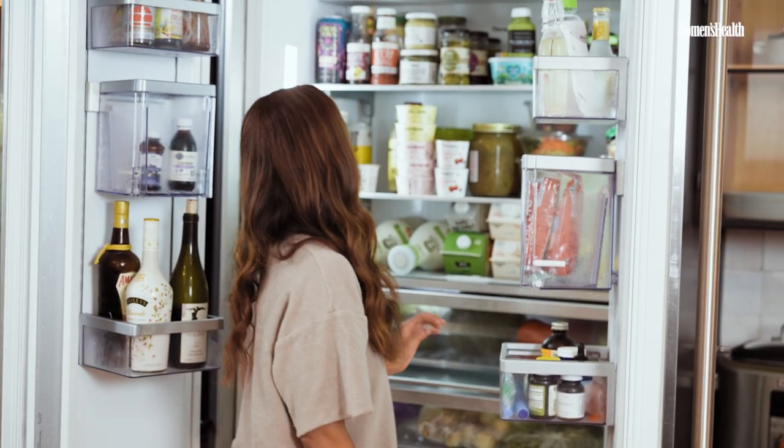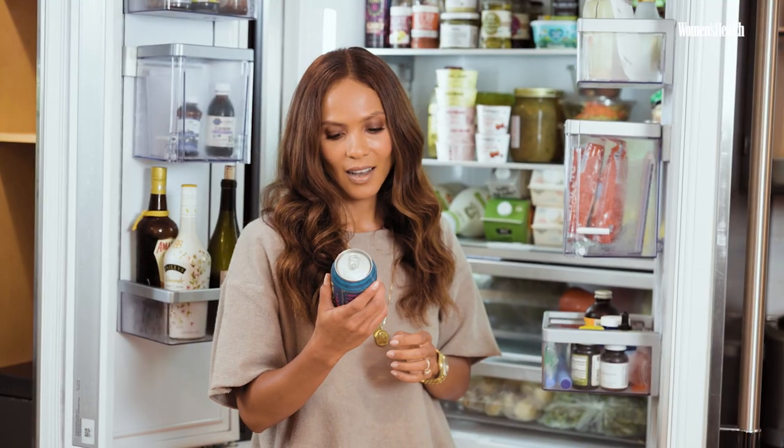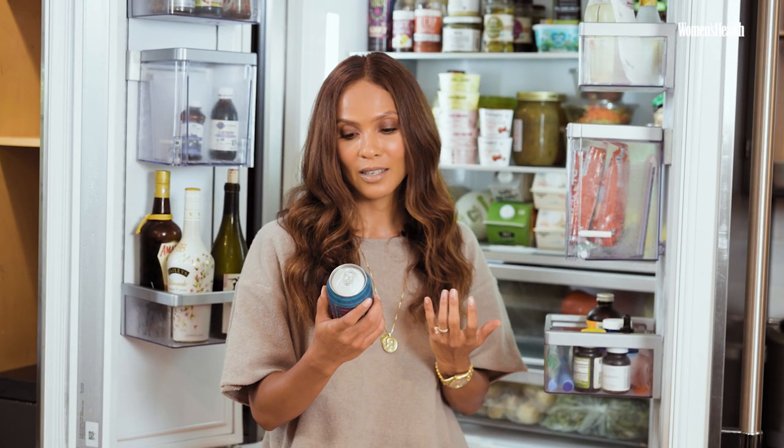The weirdest item in my fridge has been here for months. I got it in a gift box — I don't know what it is, I don't drink ale, but it's Frogtown Brewery Kinky Blonde Ale.